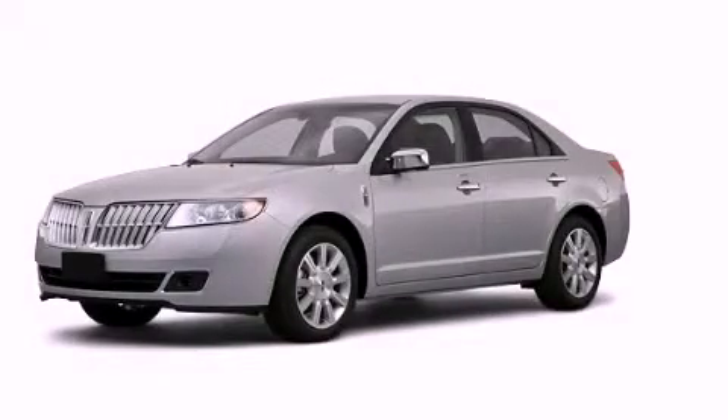With an EPA estimated rating of 27 miles per gallon on the highway, this vehicle pays off in the long run. Stop by today and test drive this vehicle for yourself.